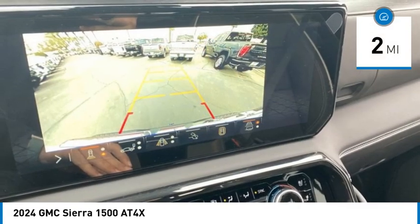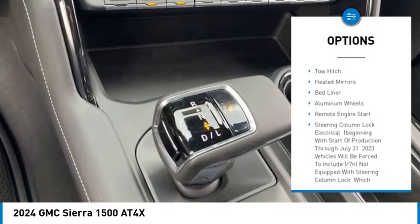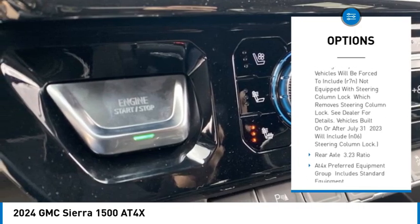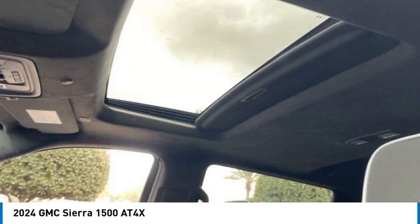Here are some of this vehicle's great options: rain-sensing wipers, four-wheel drive, sliding rear window, tire pressure monitor, blind spot monitor, tow hitch, heated mirrors, bed liner, aluminum wheels, and remote engine start.